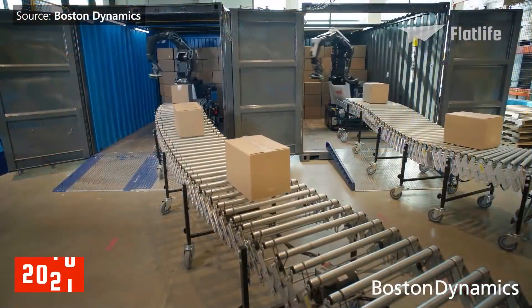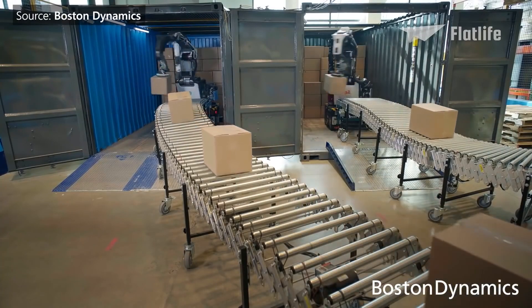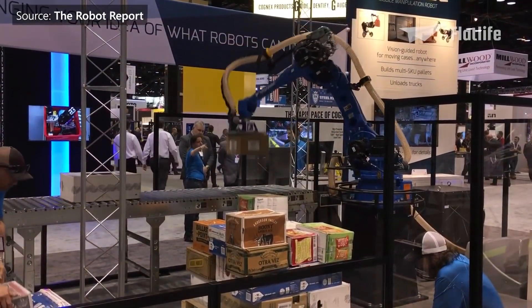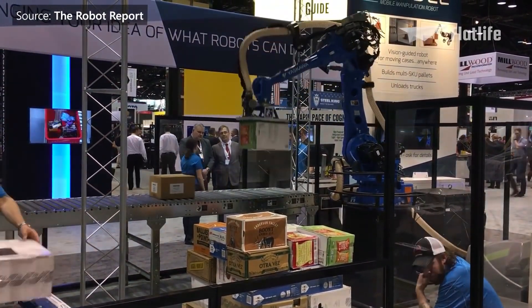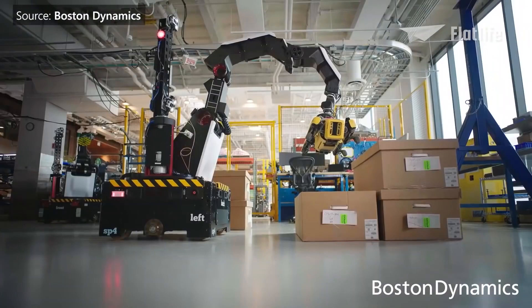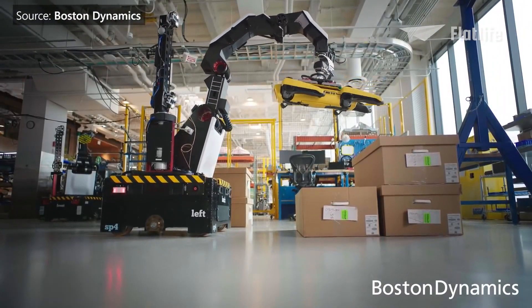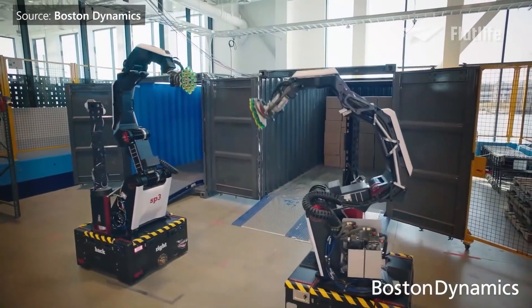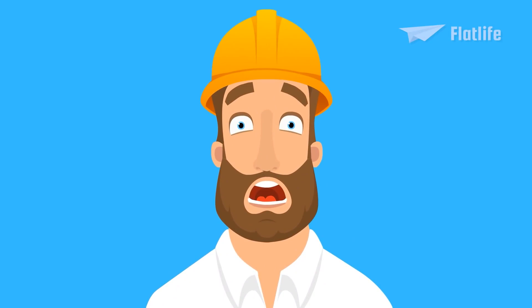In 2021, two more commercially available robots were introduced for warehouse operations. The first is Pick, which uses machine learning algorithms to depalletize fast and accurately. The second is Stretch, a versatile mobile robot that can unload trucks and build pallets. These robots can work autonomously — meanwhile, warehouse workers watching this are getting stressed.